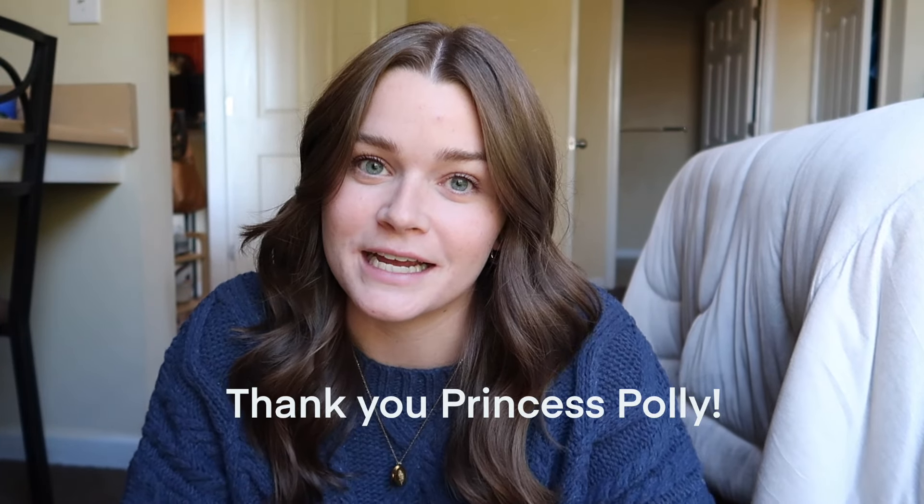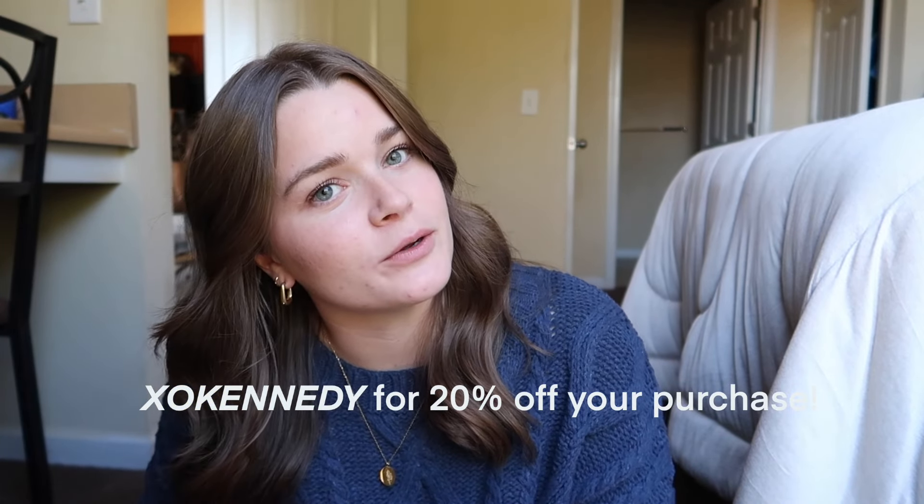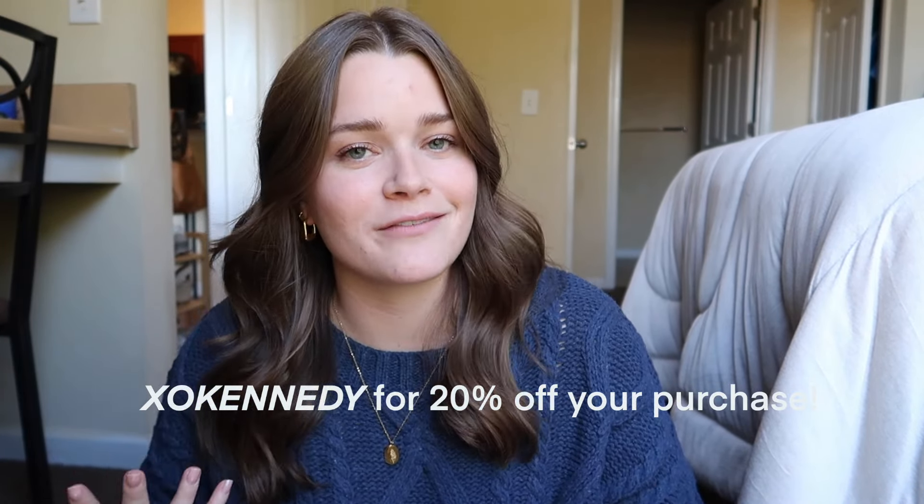Thank you so much to Princess Polly for sponsoring today's video. They've been so gracious as to give me a discount code which will get you 20% off your order if you use the code XOKENNEDY at checkout — definitely use that because who doesn't love some good savings. They ship from the US, have free standard shipping (about three to six days on orders over $50), and also offer Afterpay and Shop Pay.